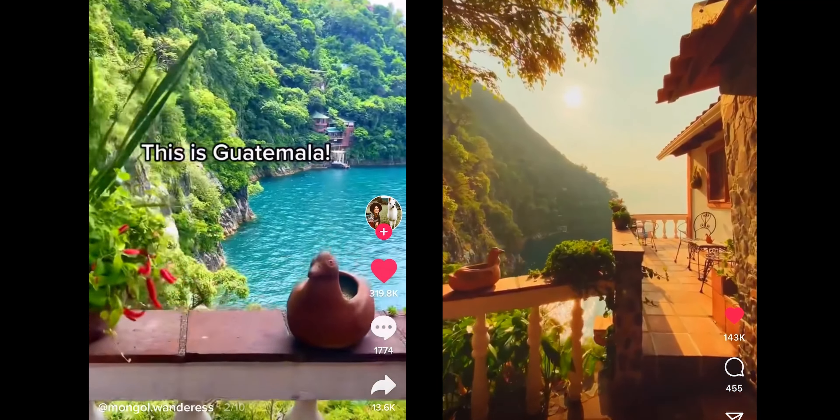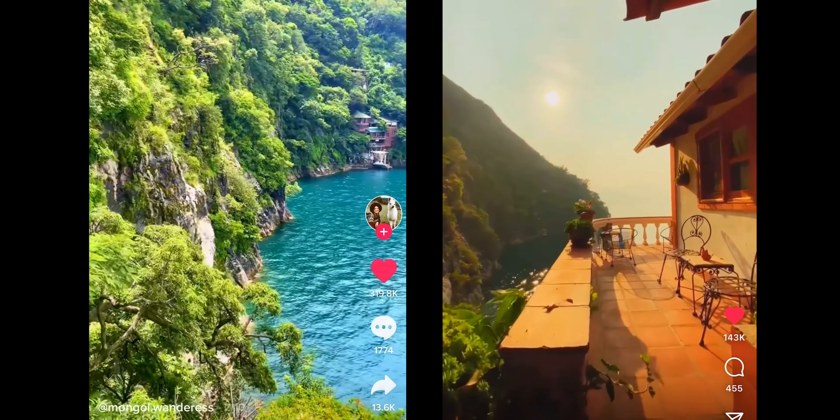Good morning from what may be Guatemala's most beautiful hotel. You may have seen this hotel all over TikTok and we had to check it out for ourselves.